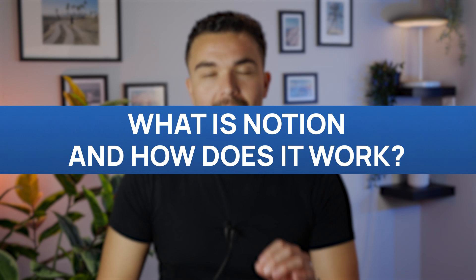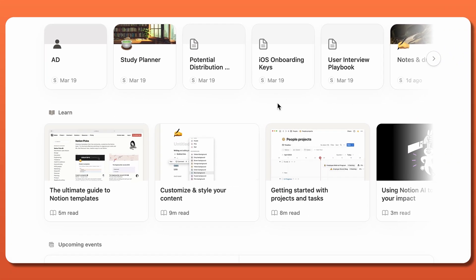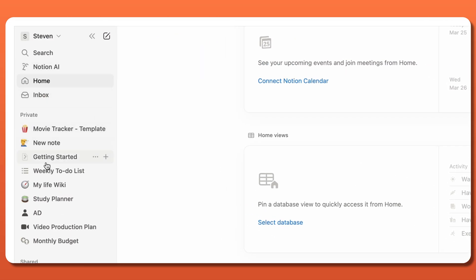So, what is Notion and how does it work? Notion is an all-purpose workspace that allows you to take notes and manage projects while having access to an extensive database of features.